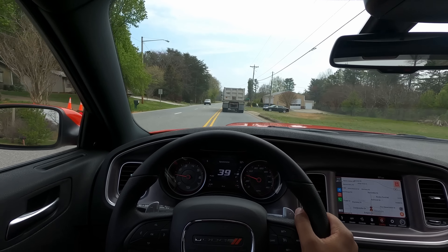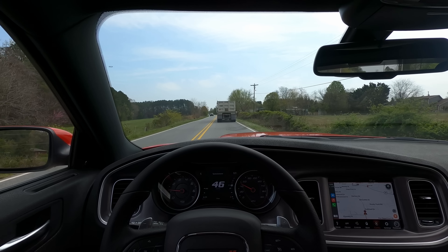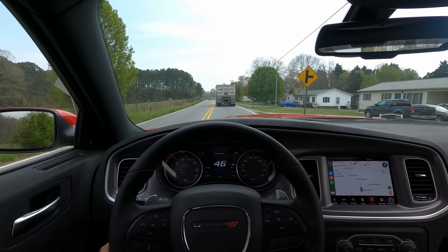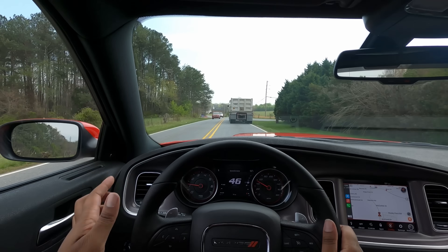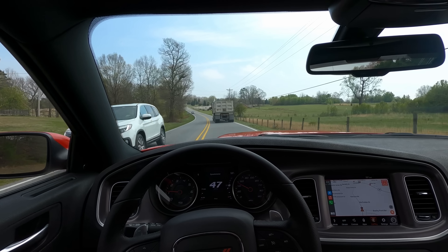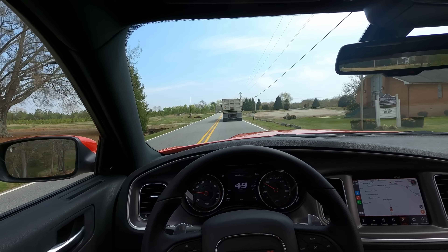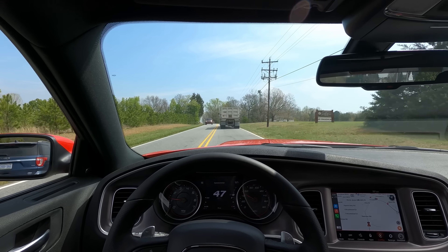I'm going to go ahead and wrap up the video here. I wanted to have some time to just enjoy the car on the drive home. I can't do anything too crazy because of the break-in period — I want to respect that. There's going to be a lot of content coming on this car. I came from a 6-speed RT Challenger, now I'm going to a 6.4-liter automatic Charger, so I'll have a very unique perspective owning both. We've got a lot of mods to get installed, so stay tuned. Thank you all for joining me — we'll catch you on the next video.